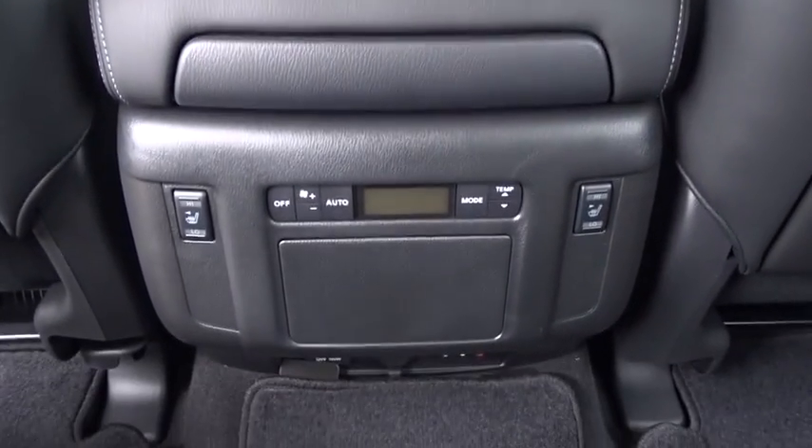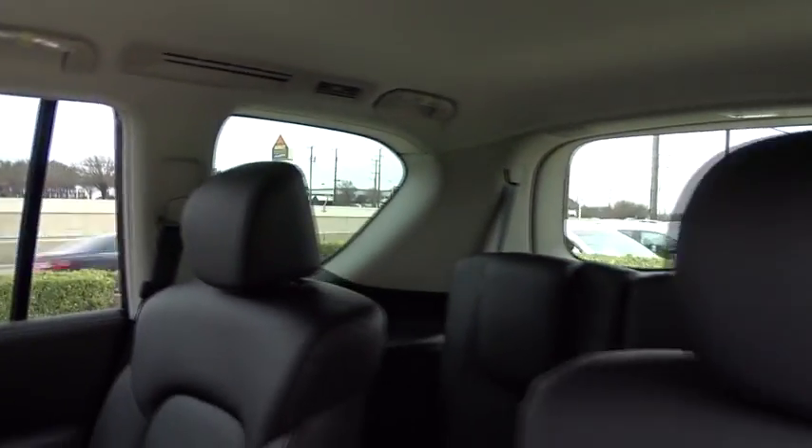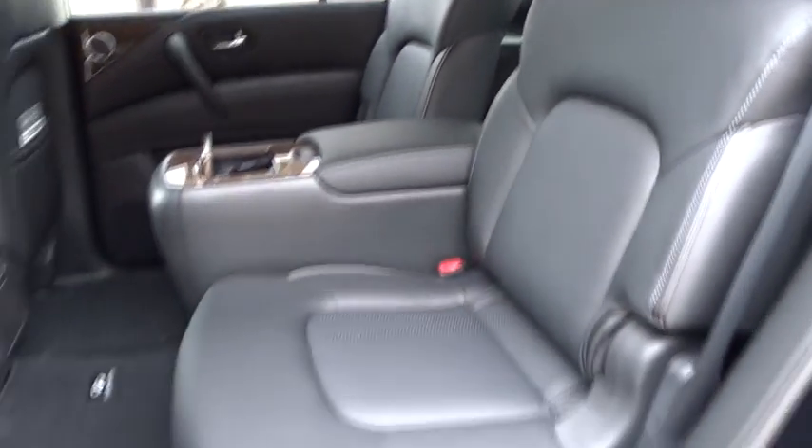Leather-wrapped steering wheel, adjustable steering wheel, power steering, four-wheel disc brakes, keyless start, auto-dimming rear-view mirror. Searching for a dependable vehicle that looks great, too? You found it, so stop in today.